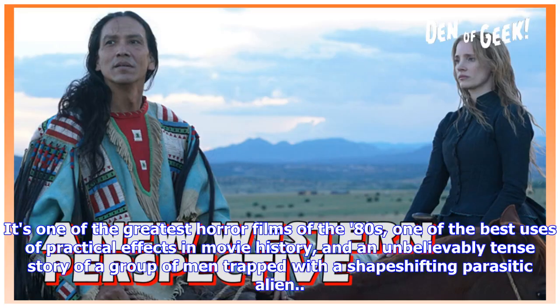It's one of the greatest horror films of the 80s, one of the best uses of practical effects in movie history, and an unbelievably tense story of a group of men trapped with a shape-shifting parasitic alien.